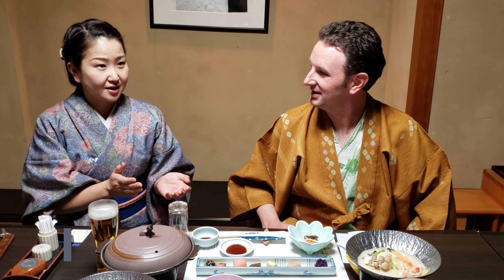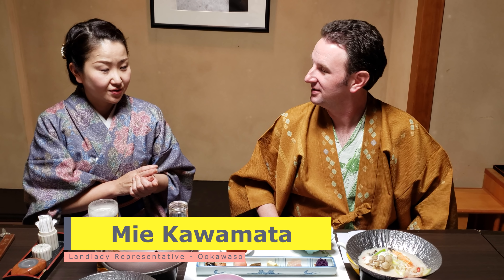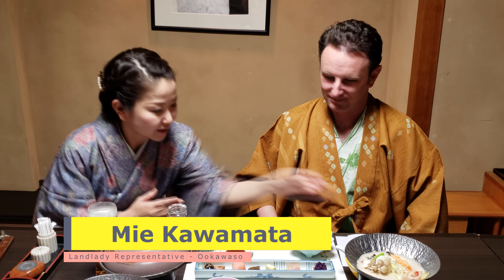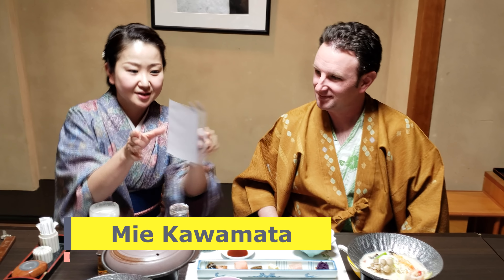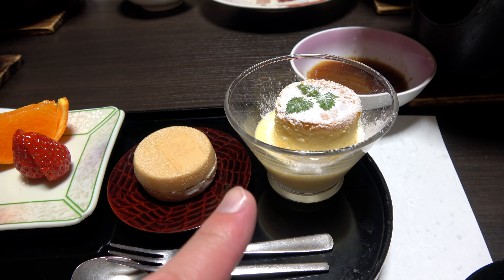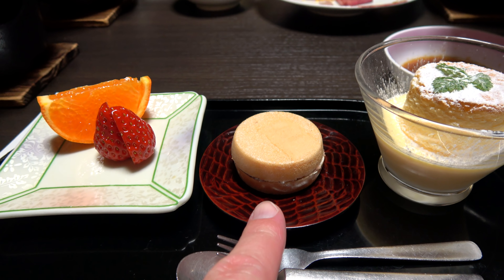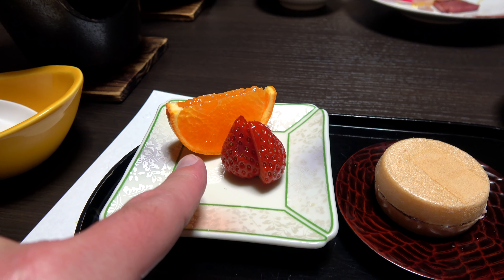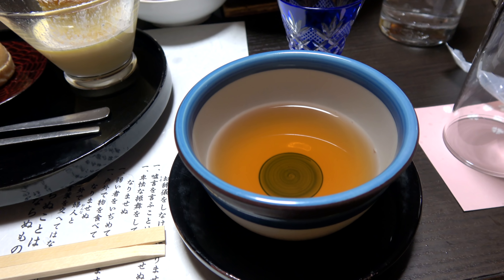Today we have a traditional kaiseki meal, which means it comes with lots of different courses. The landlady of the hotel was nice enough to come by at the beginning of our meal and explain what we had in front of us, and her staff came in with successive courses to explain those as well. The final course dessert was a cheese soufflé with pudding, a little cake, a strawberry, a very orange orange, and a cup of tea.